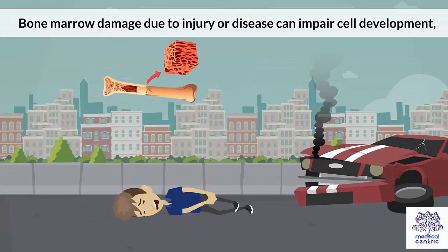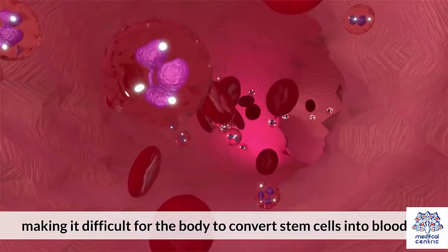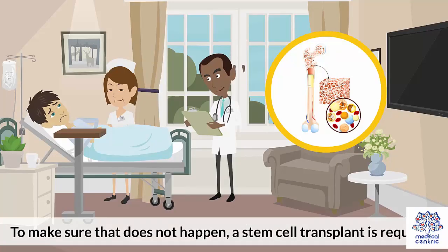Bone marrow damage due to injury or disease can impair cell development, making it difficult for the body to convert stem cells into blood cells. This can have drastic consequences as the body will become weaker over time and the situation can become fatal. To make sure that does not happen, a stem cell transplant is required.